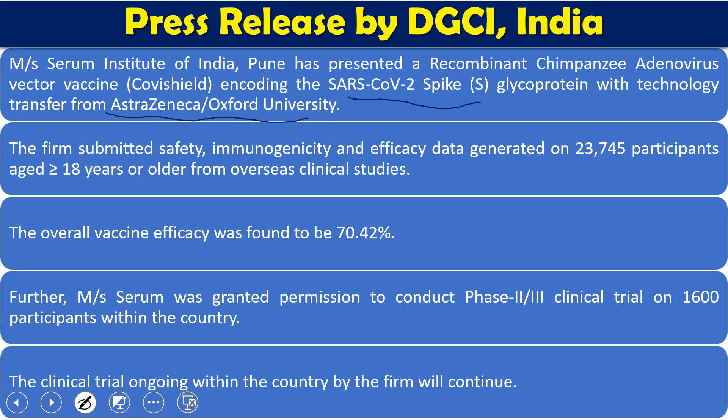Immunogenicity and efficacy data were generated from 23,745 participants more than 18 years of age, of both sexes, done in three different countries: UK, Brazil, and South Africa. The overall vaccine efficacy was found to be more than 70 percent — specifically 70.42 percent. Following this data presentation, the Serum Institute of India got permission for the conduct of phase 2 and phase 3 clinical trials.